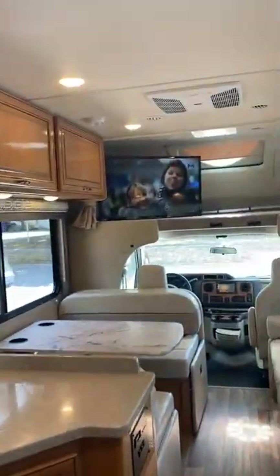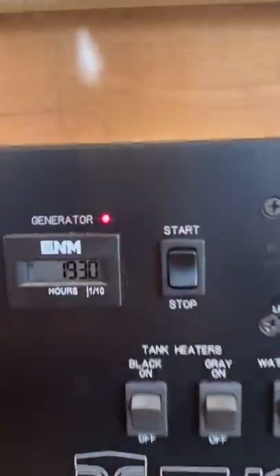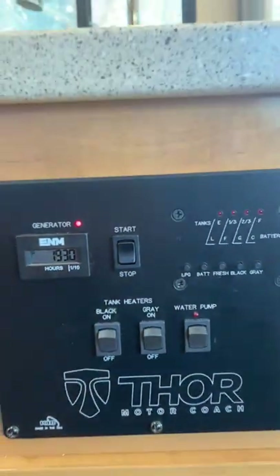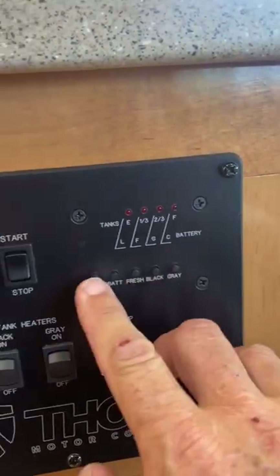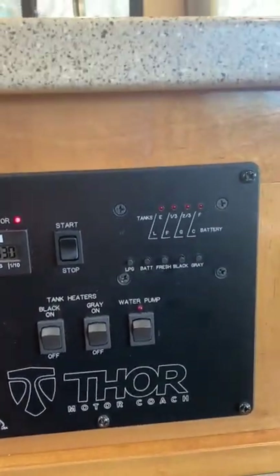We actually have it on. The generator is on right now, running at 193 hours. It's a 4,000-kilowatt Cummins Onan generator. It shows you all of the tank levels. Easy access.